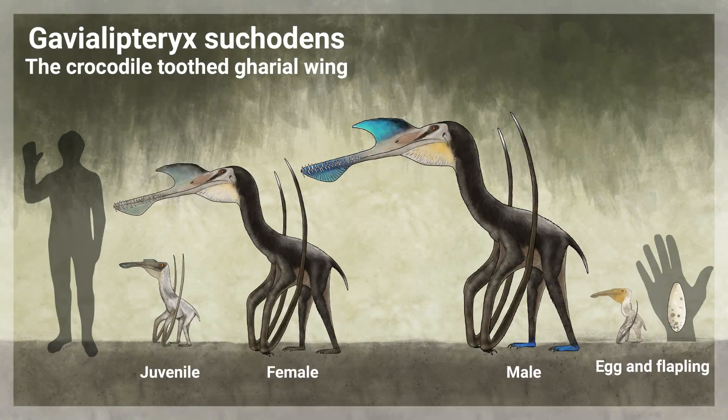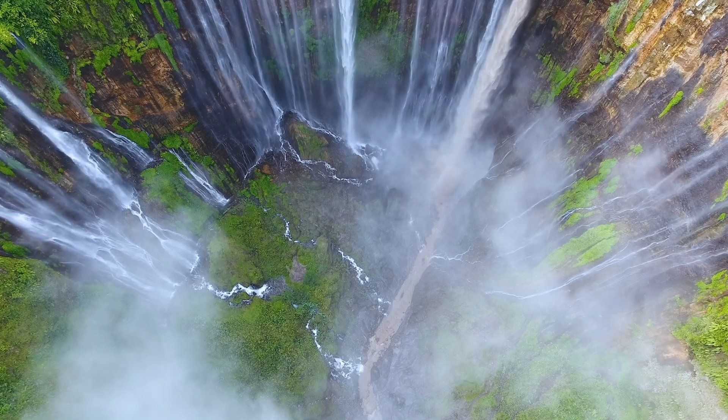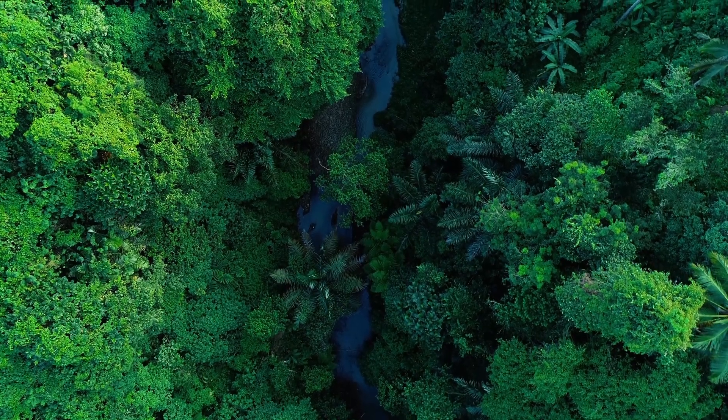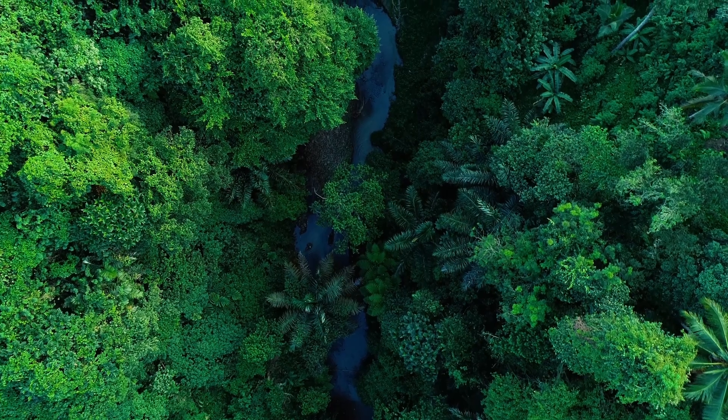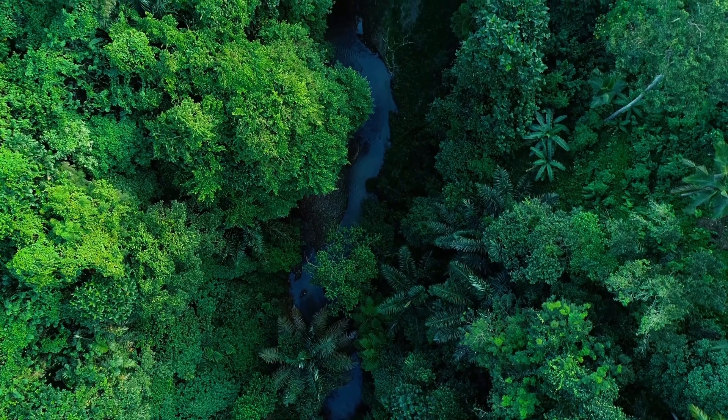Unlike the pseudodonts, Gaviolipteryx do not care for their young. As they receive no parental care, juveniles stick together for mutual safety. Gaviolipteryx flaplings often congregate in large numbers for protection. Such groups are often found near waterfalls or near wetland caves. Some venture into surrounding forests, where they feed on insects and small reptiles, before venturing back into the Subteramundian swamps.